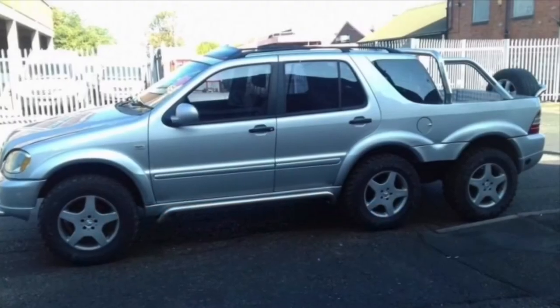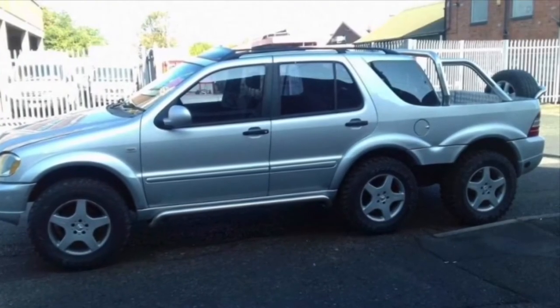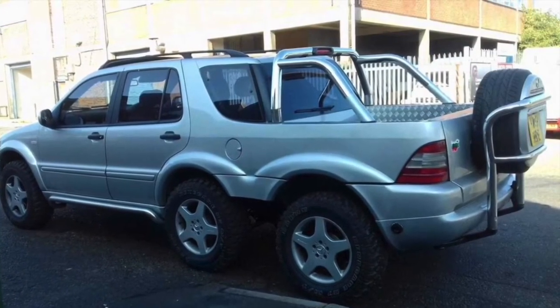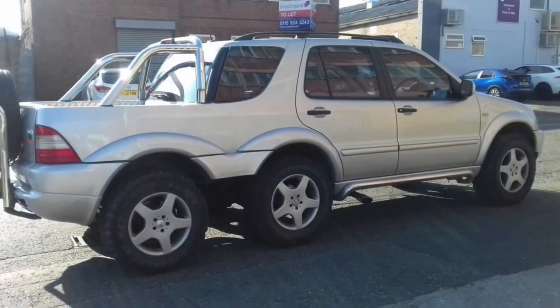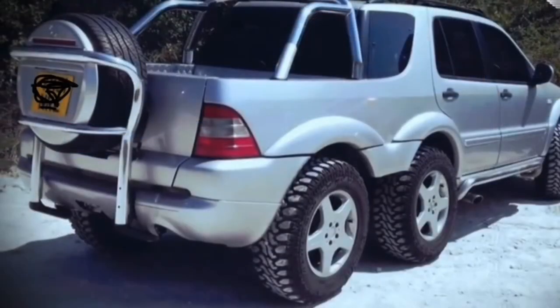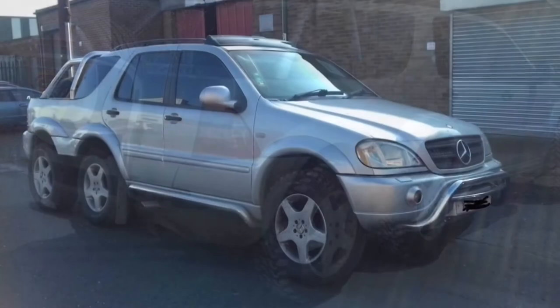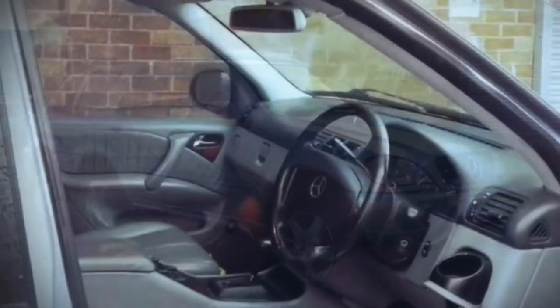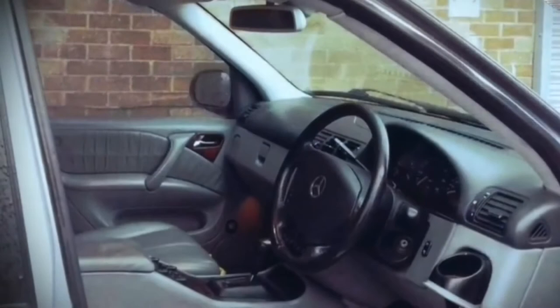Mercedes-Benz ML320 6x4. It's a younger brother of the famous G63 AMG 6x6. It comes from Britain and was found on eBay. The cost is about $25,174 — and that's cheap. This car doesn't have all-six-wheel drive, only four-wheel drive, with a V6 engine running on LPG. But it still looks cool and expensive in its own way.